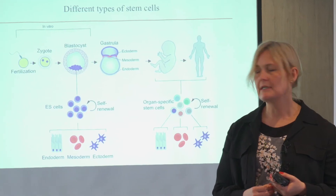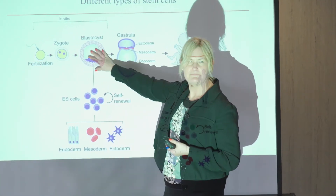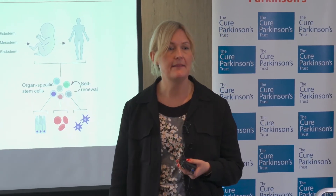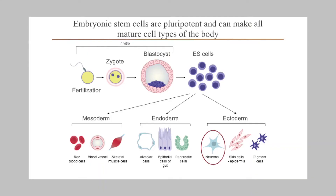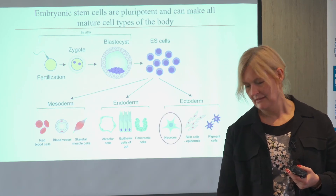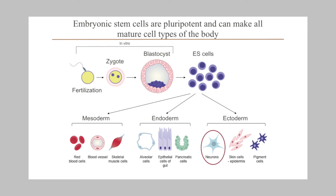To create dopamine neurons from stem cells, we go back to the very early stages of embryonic development — embryonic stem cells — which are what we call pluripotent, meaning they can make any cell type in the adult body, at least in theory. They can make blood cells, skin cells, neurons — all cell types. Our job is to make sure that they make dopamine neurons.